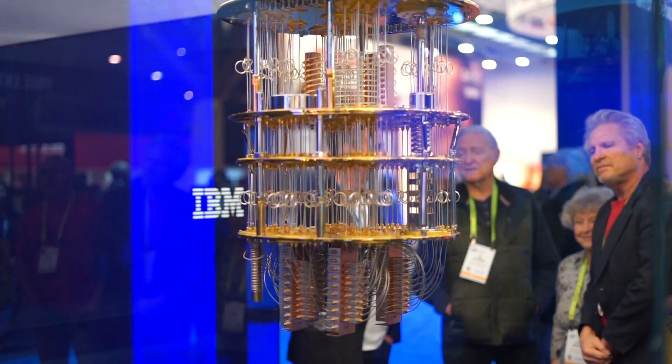There's a big race to see who can put the most qubits together and get them to stay coherent so that the system actually does computations.